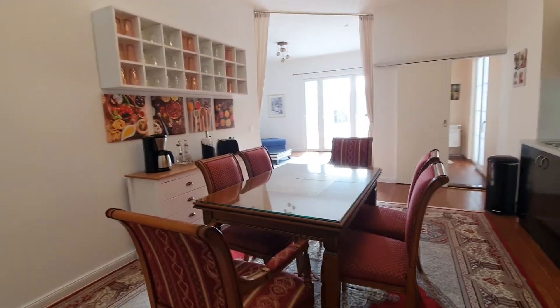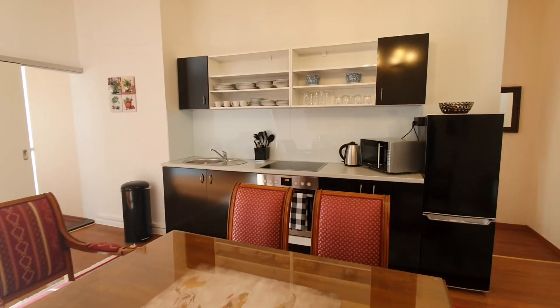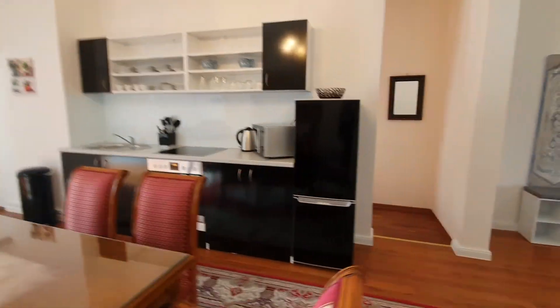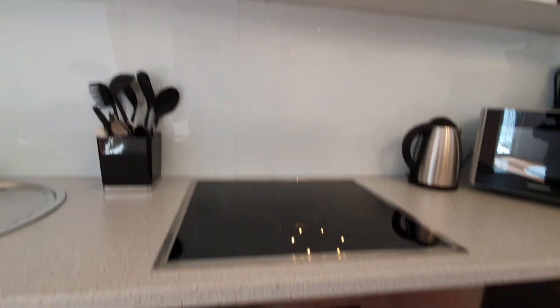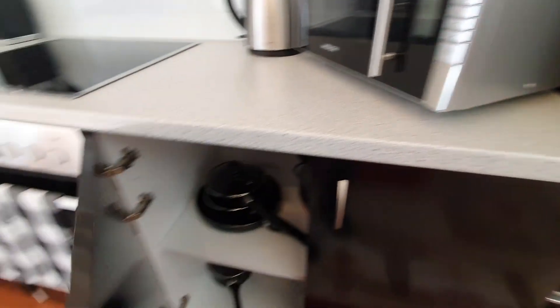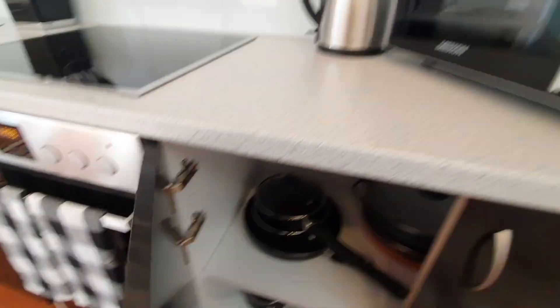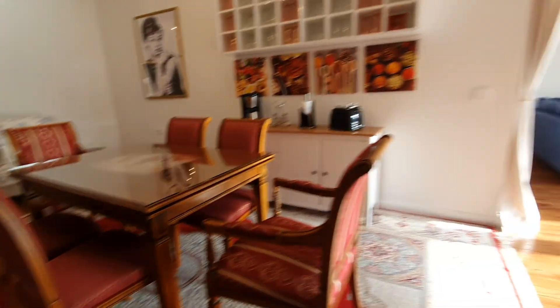This is the dining room and the kitchen. The kitchen is fully equipped. You have here the fridge, microwave, glasses, plates, stoves, oven, pans and pots. You have this dining table.